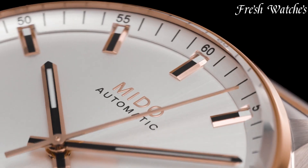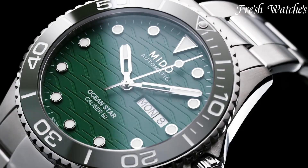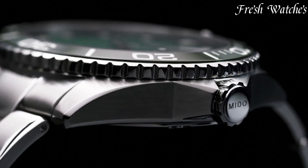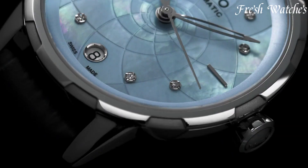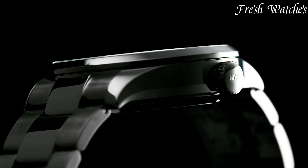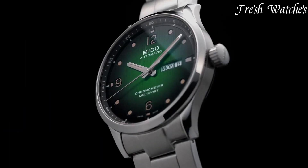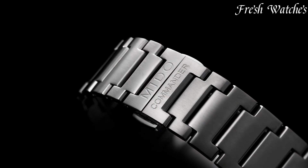Mido watches — a timeless legacy of Swiss craftsmanship. Since 1918, Mido has graced wrists with watches that harmonize classic aesthetics with cutting-edge technology. With collections like the Multifort and Commander, Mido exemplifies elegance and precision. Mido timepieces are an homage to the horological heritage of Switzerland, embodying meticulous engineering and timeless style, making them a cherished possession for watch enthusiasts worldwide.